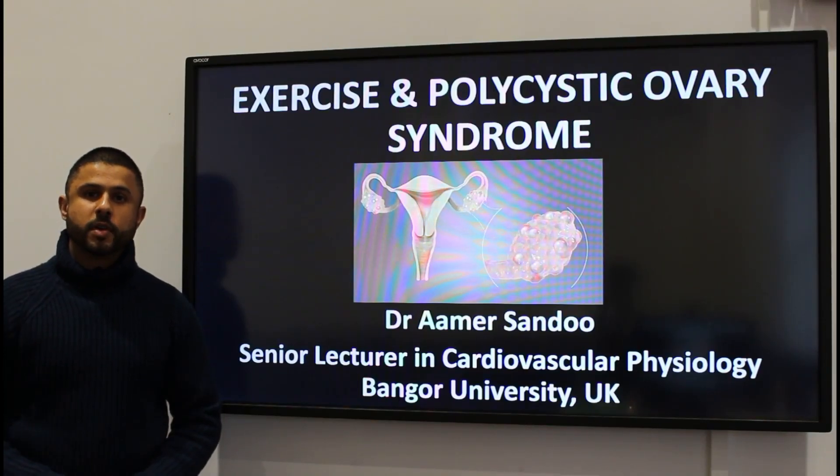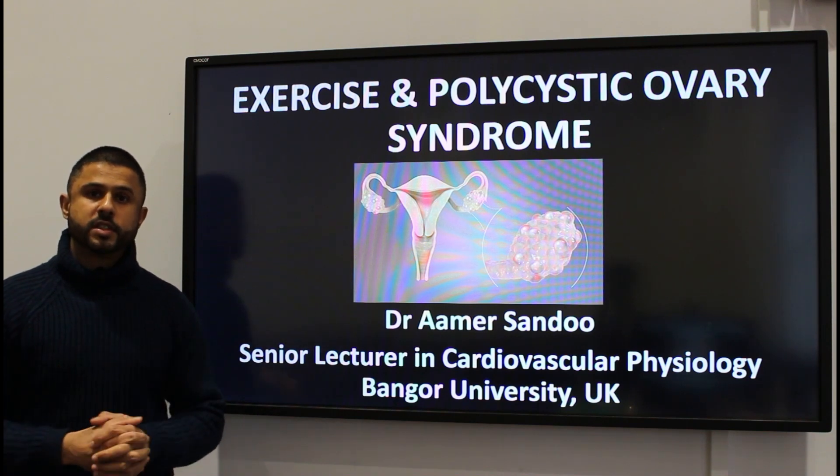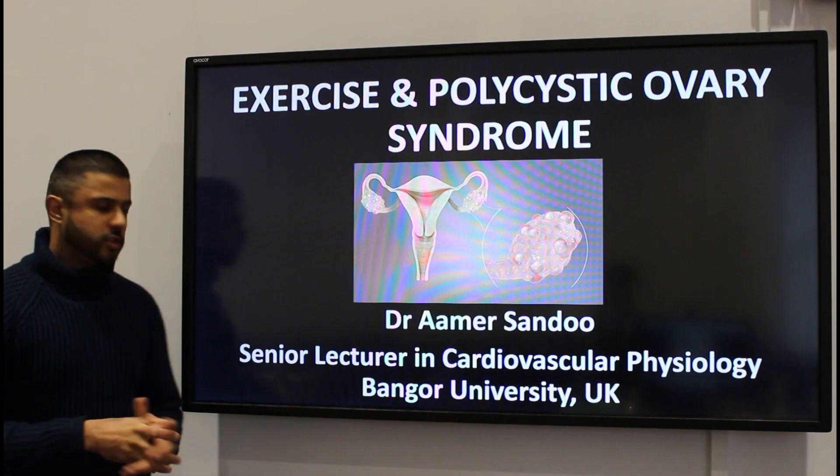Hello everybody and welcome to another episode of Physiology Made Easy with me, Dr. Amir Sandhu. In today's episode we're going to be talking about the importance of exercise in the management of polycystic ovary syndrome, a very common condition around the world. So let's get straight into it.